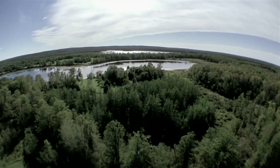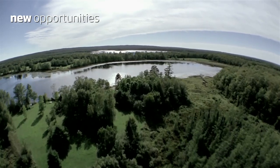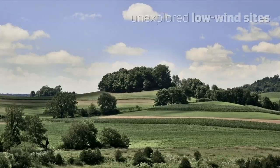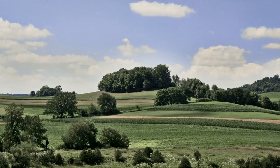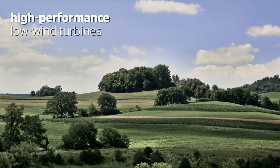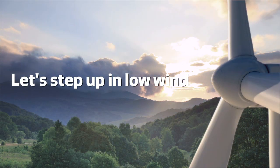At Vestas we recognize that today wind energy is full of new opportunities. This is especially true in the vast potential of unexplored low wind sites around the globe. And there's a need for competitive high performance low wind turbines. That's why we say let's step up in low wind.